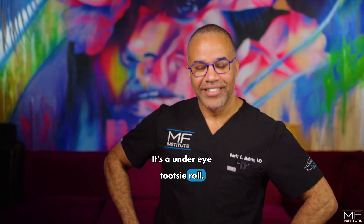It's an under-eye tootsie roll. A tootsie roll. Just make that tootsie roll. You know I can do that, right?